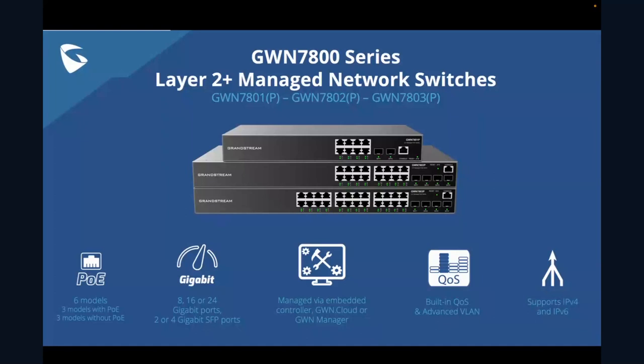The first series we're rolling out is this 7800 series. There are six models within the series — three models have PoE, three do not. You'll get either 8 ports on the GWN 7801 models, 16 ports on the 7802 models, and 24 ports on the GWN 7803. Each model has a regular version and a P version — for example, the 7801 does not have PoE, but the 7801P does. The 7801 gives you two gigabit SFP ports, whereas the 7802 and 7803 models give you four.